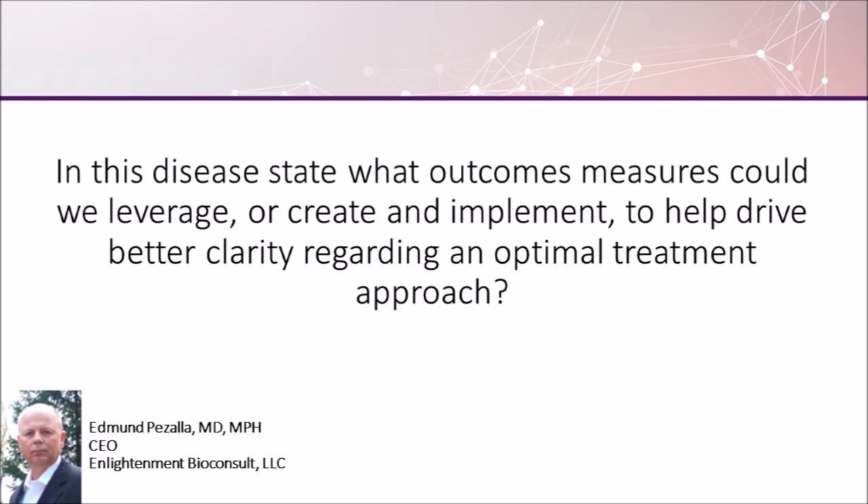This helps us to understand which patients need to move on to a more complex or expensive intervention, but also tells us if the interventions that they're on are working, or if there needs to be some change in the protocol or in their treatment strategy.